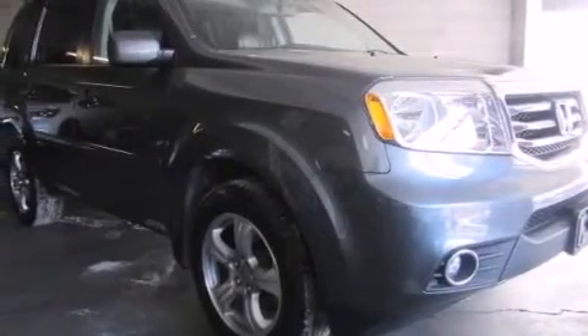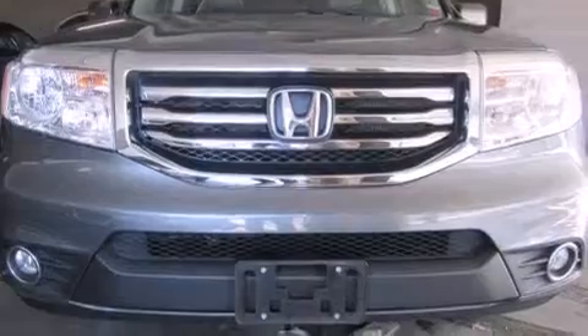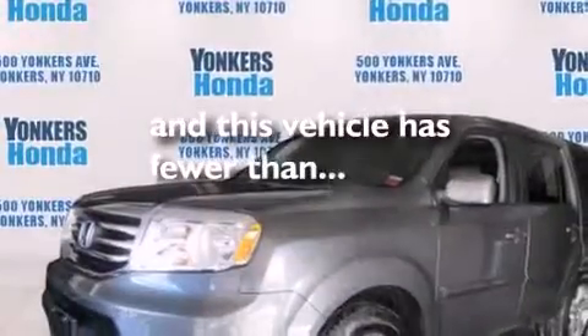The following features are also included: dual power seats, air conditioning, cruise control, leather seats, rear curtain airbags, full power accessories, an engine immobilizer theft deterrent system, traction control, a power rear lift tailgate, and this vehicle has less than 22,000 miles.